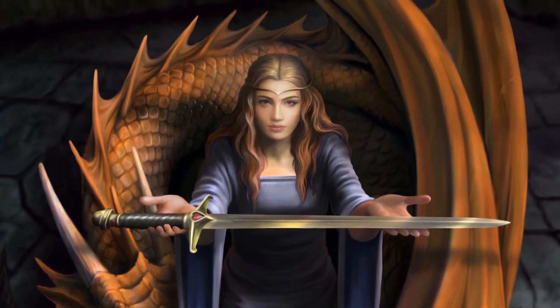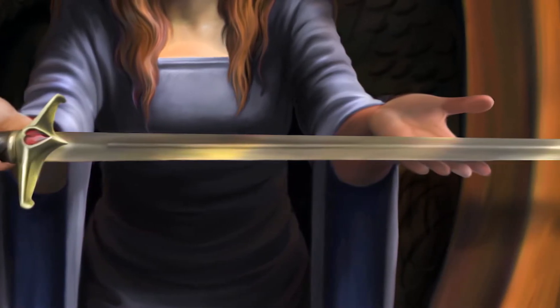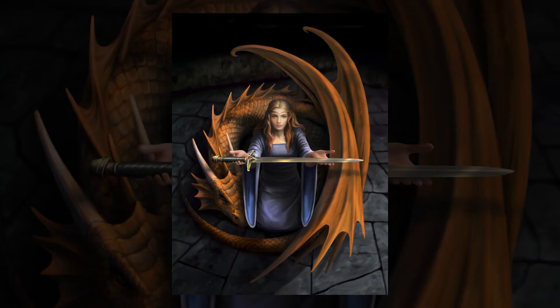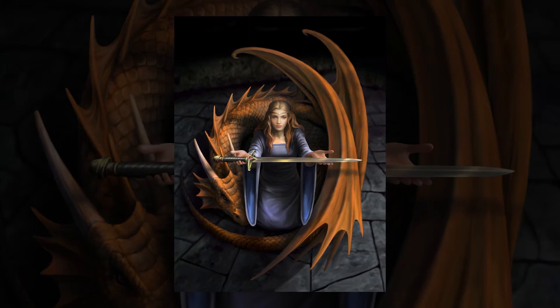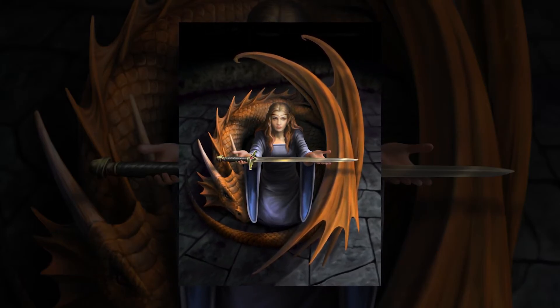She knows it could be used as a weapon against her, but nevertheless she offers it with courage. The dragon who surrounds her protects her, and if this sword is used against her the dragon will stir in anger and avenge any wrong. The Truth figurine has been made by Bradford Exchange and is available from them on their website — there'll be a link in the credits at the end of this video.